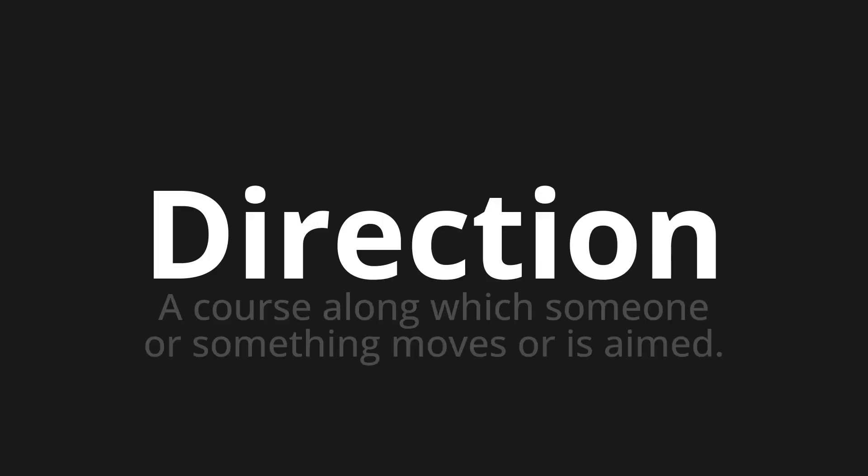Direction — which means a course along which someone or something moves or is aimed.